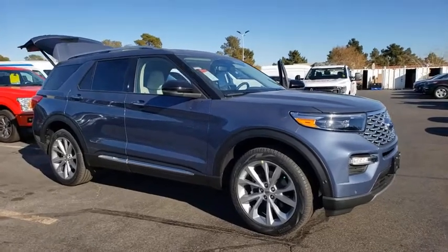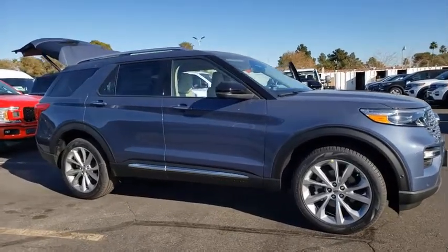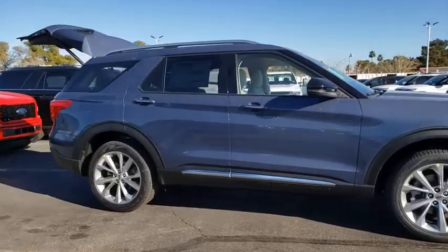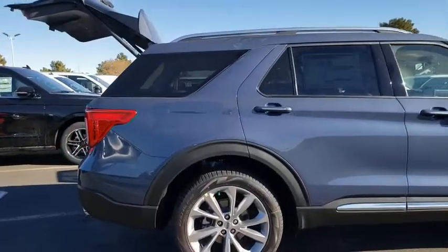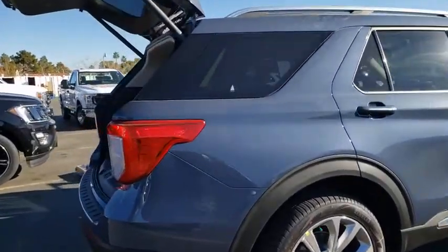We are pleased to show you the 2021 Ford Explorer. You've got a lot of capabilities to call on in a Ford Explorer. Don't underestimate your choices. Here are some of this vehicle's great options.